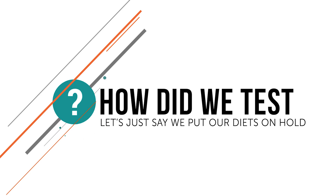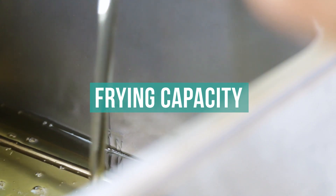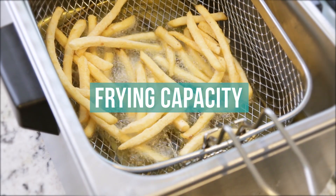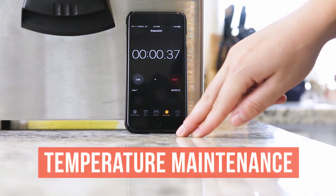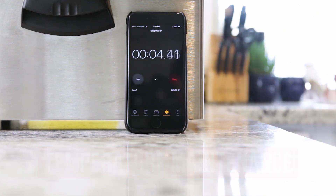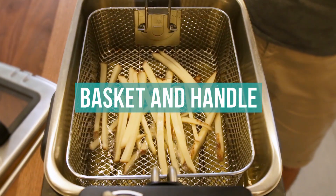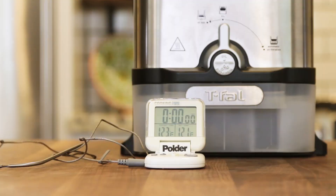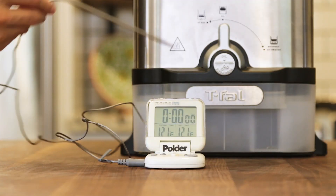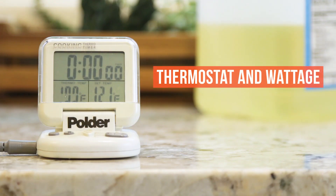How did we test? First, we tested how much food could fit into each fryer while maintaining a standard food-to-oil ratio. Then we tested how long it took each fryer to heat up to frying temperature. Next, we considered how easy it was to insert each basket into the oil pot, testing to see if there were dangerous oil splatters in the process. From there, we measured the oil temperature in each fryer with a secondary thermometer to see if the fryer's thermostat was accurate, and we considered the wattage of each fryer too.